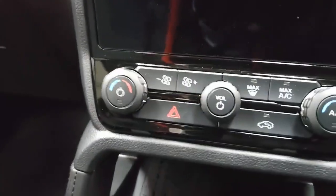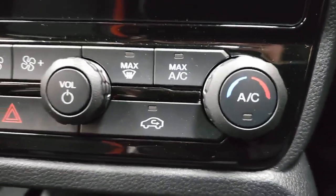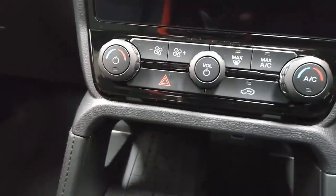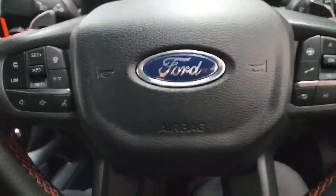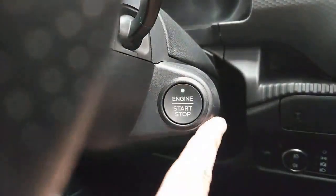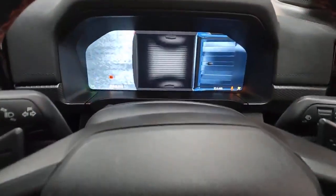Moving over to the climate controls — you've got air-con included with this vehicle. There are loads of other features in the air-con as well, which will come up on the digital display, so we'll show you that once the vehicle is going. This vehicle does have keyless ignition, so I've left the key in the centre. I'm just going to put my foot on the brake — and as you see, the vehicle starts up on the button.